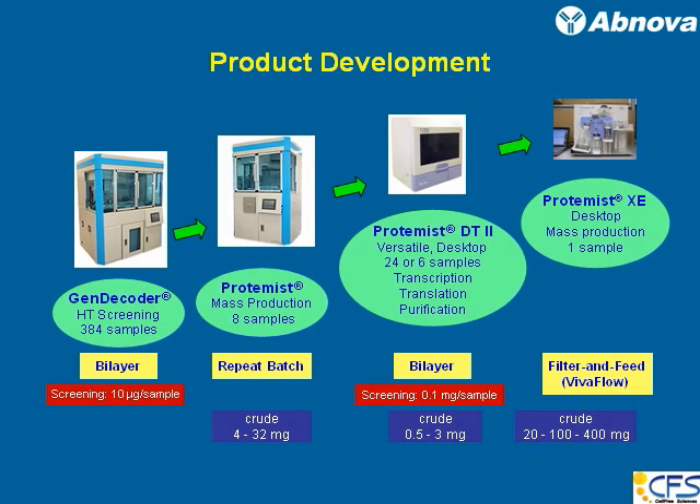Once you put in your reagent and your DNA template, put the cover down, and let the machine run — the next step, you harvest your proteins. That is what the machine is for. It also uses the bilayer method. In screening mode, that is the 24-sample mode, you can screen up to 0.1 milligram per sample, and crude production can go up to 0.5 to 3 milligrams.